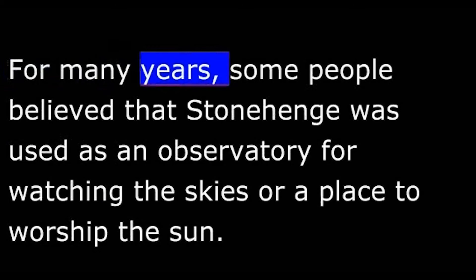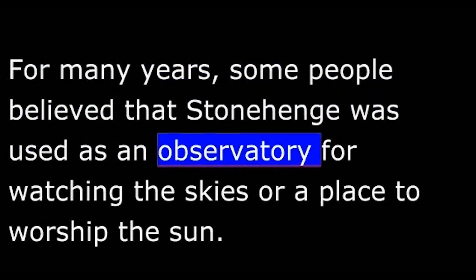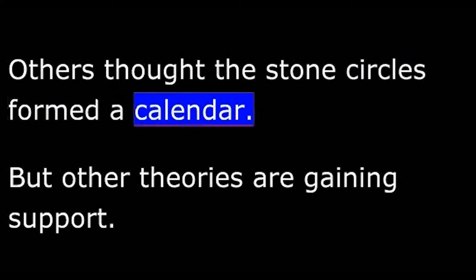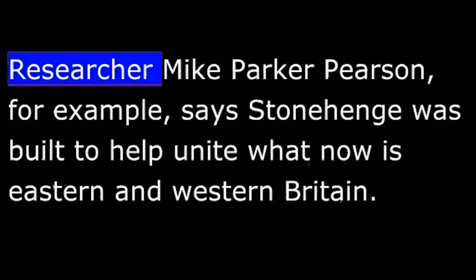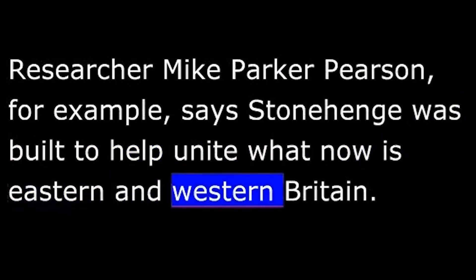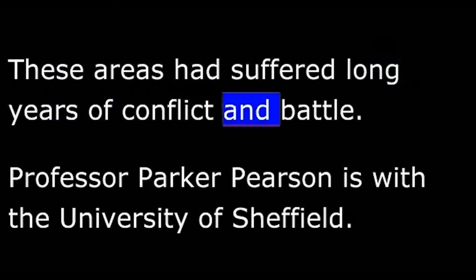For many years, some people believed that Stonehenge was used as an observatory for watching the skies or a place to worship the sun. Others thought the stone circles formed a calendar. But other theories are gaining support. Researcher Mike Parker Pearson says Stonehenge was built to help unite what now is Eastern and Western Britain. These areas had suffered long years of conflict and battle.